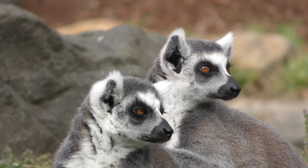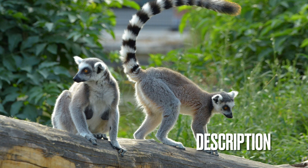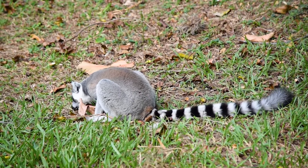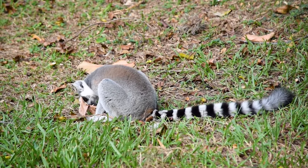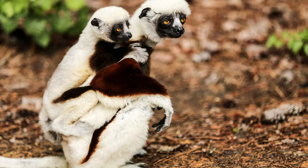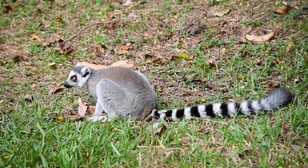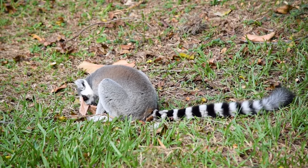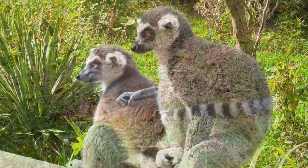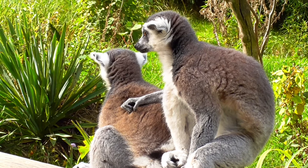The majority of lemurs in Madagascar and the adjacent Comoro Islands have long hind limbs, huge eyes, fox-like faces, and bodies resembling monkeys. The Madame Bertha's mouse lemur is just around nine centimeters long, while the indri is almost 70 centimeters. Lemurs have bushy tails that can grow larger than their bodies, whereas the indri only has a short tail. Most lemurs have fuzzy fur that is reddish, gray, brown, or black.